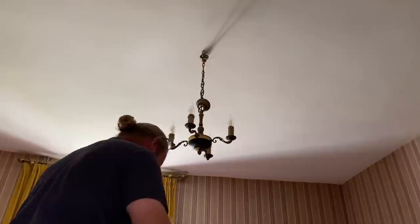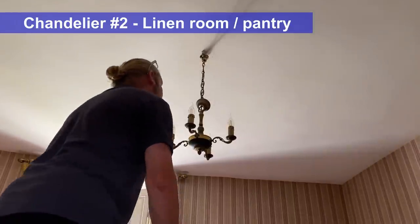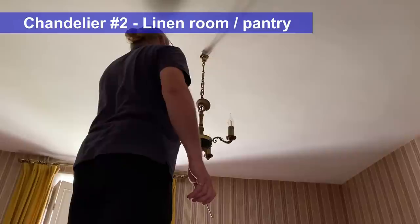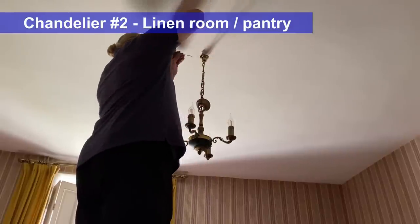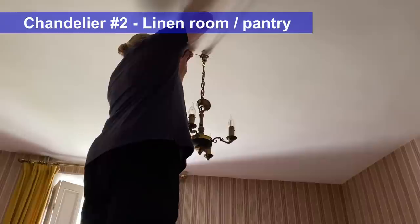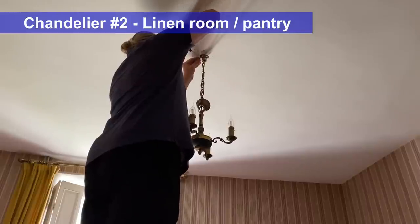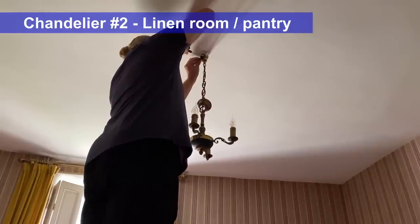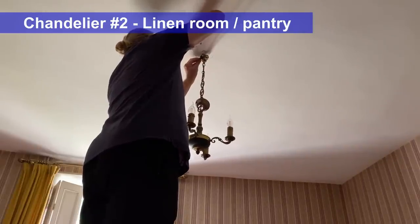Now we're in the linen room. This is light fixture change-out number two. This one we are going to reuse — it actually is a nice little light fixture. It's very cute, we like it a lot.